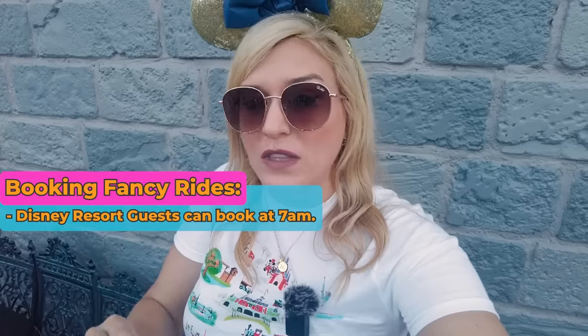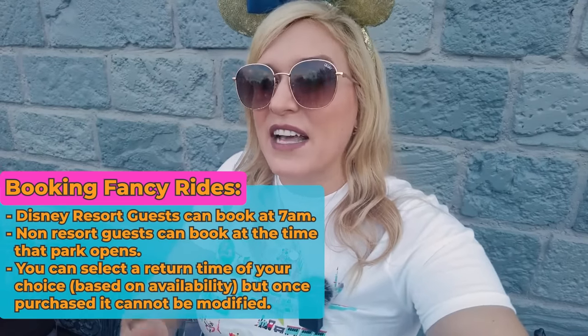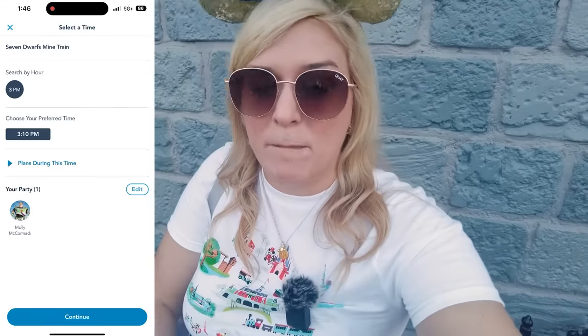There are a few key differences with fancy rides compared to Genie Plus. They do not interact with each other — the 120-minute rule, stacking — none of that matters for fancy rides; they're two separate systems. When booking a fancy ride, resort guests only can book at 7 a.m. Anyone else can book at the time the park opens, meaning on very busy days they can sell out before non-resort guests even get the chance to purchase them. If an attraction is gone by the time you're able to purchase, don't give up hope — it can still pop back up, but it's definitely not guaranteed.